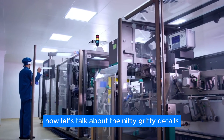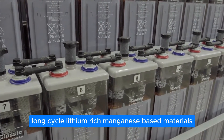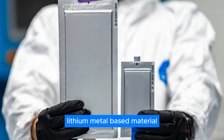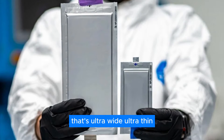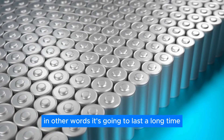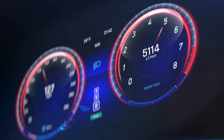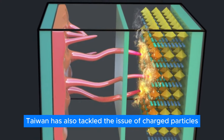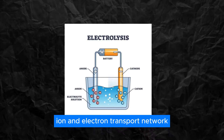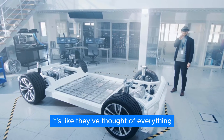Now let's talk about the nitty-gritty details. The positive electrode uses high-capacity long-cycle lithium-rich manganese-based materials, and the negative electrode uses a composite lithium-metal-based material that's ultra-wide, ultra-thin, and has serious cycle stability and multiplicity. In other words, it's going to last a long time and deliver serious power.